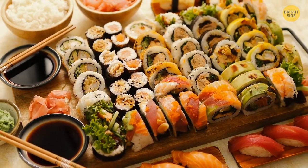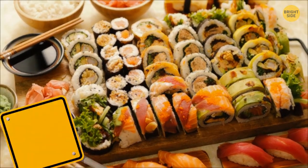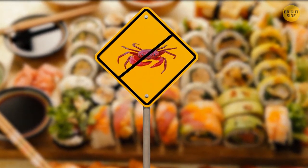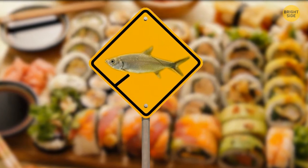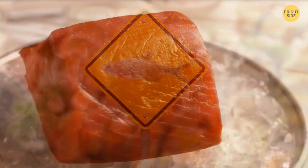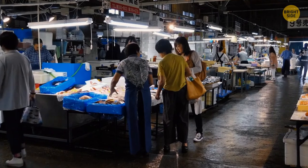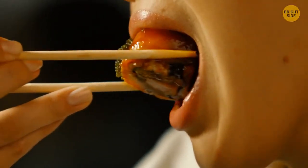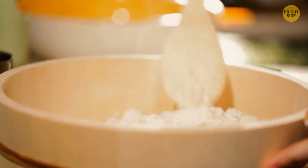When you buy sushi rolls with crab meat, what you get is no crab at all. The red and white stuff is called imitation crab — basically paste made of fish, also known as surimi. By the way, sushi was originally a way to preserve fish. It was stored in fermented rice, which could keep fish fresh for up to a year. After that, the rice was thrown away while the fish was cooked and eaten.